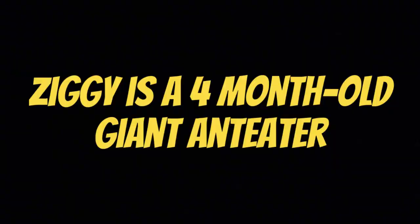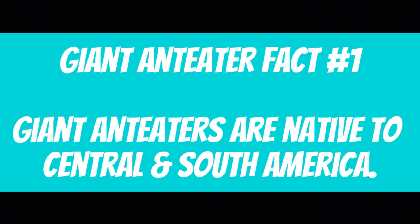Meet Ziggy! Ziggy is a four-month-old giant anteater. Giant anteater fact number one: Giant anteaters are native to Central and South America.